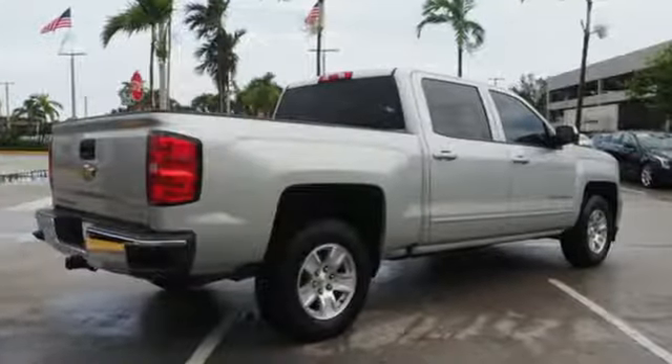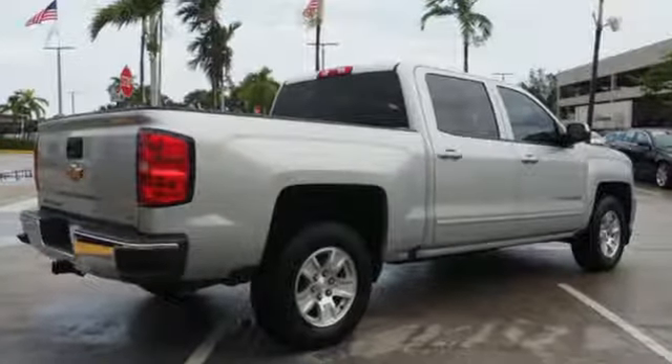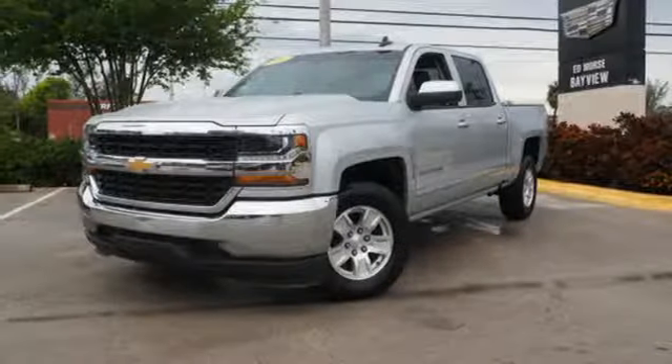It'll give you all the muscle you need while it watches your back the entire way. Check out the strength and safety of this Silverado today.